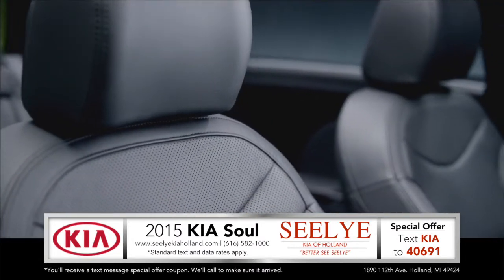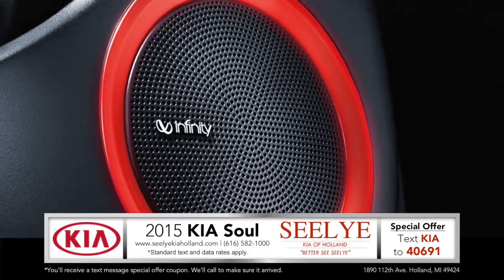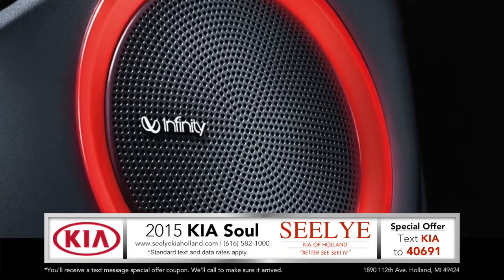Set the mood inside the 2015 Kia Soul with available LED mood lighting that responds to the music by changing color and intensity based on the track you choose.